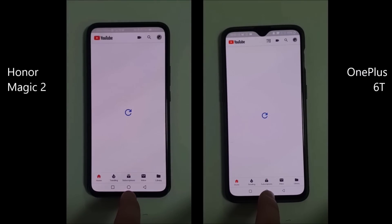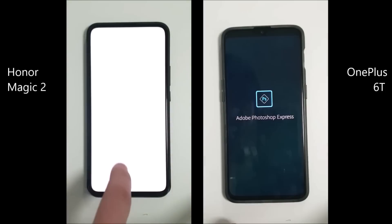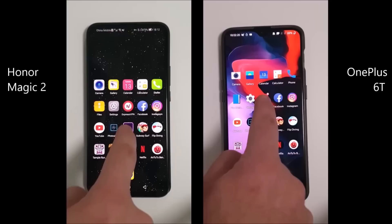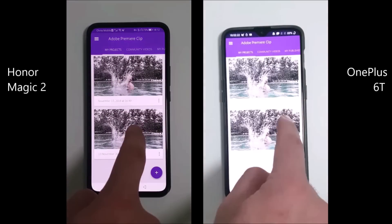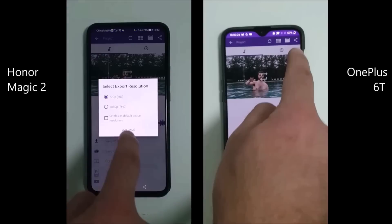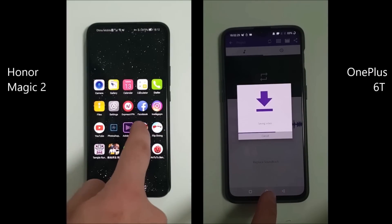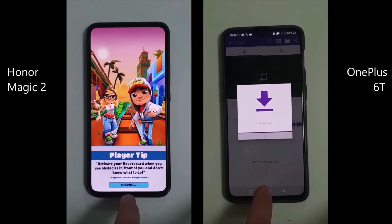Going into YouTube, we're only a slight second behind with the Magic 2 as opposed to the OnePlus 6T. Going into Photoshop, they are pretty much on par opening up Adobe Premiere. As soon as I exported a clip, you could see how much faster the Honor Magic 2 was as opposed to the OnePlus 6T, which enables it to pull ahead quite a bit.